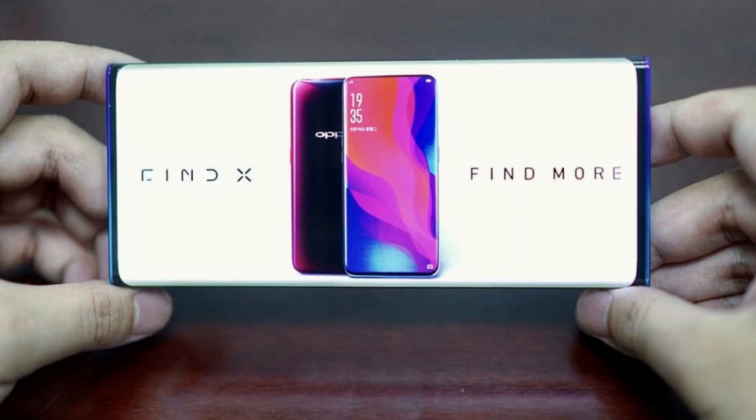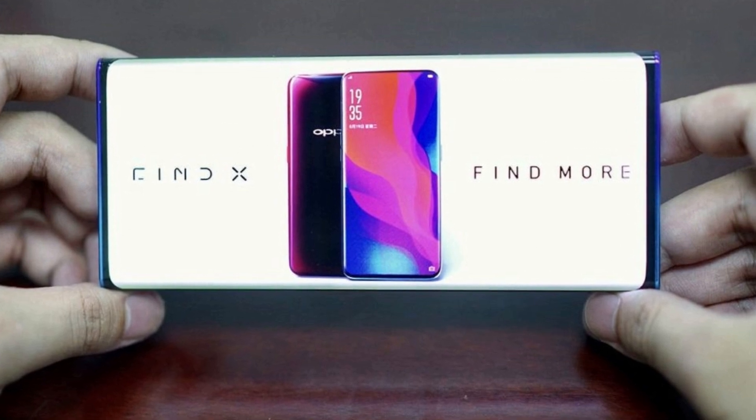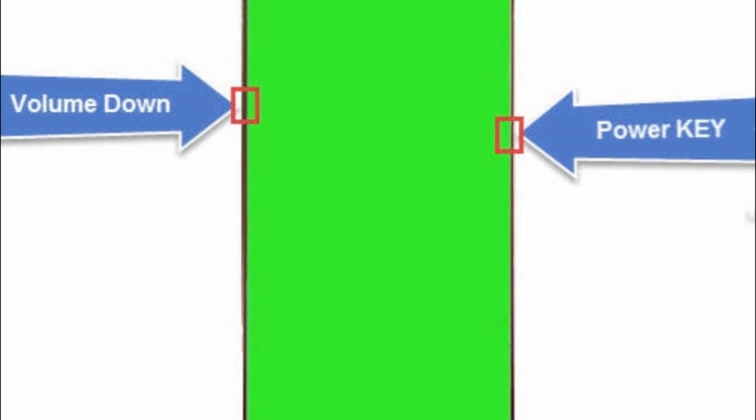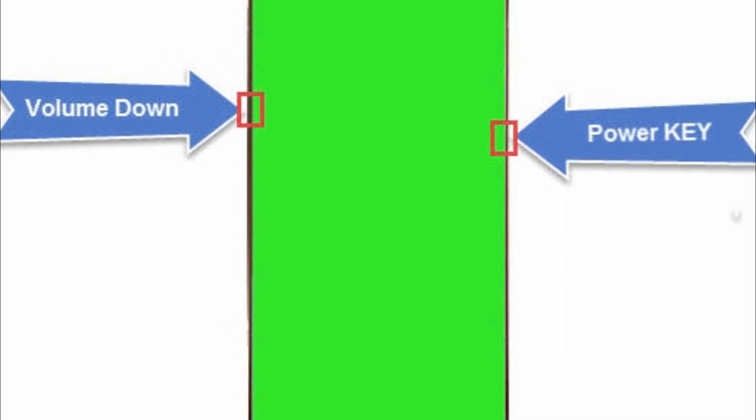This undoubtedly looks cool, though it does raise certain usability concerns. It's not clear whether the extra screen area will be touch sensitive, or whether Oppo is doing anything to avoid accidental input, for example.